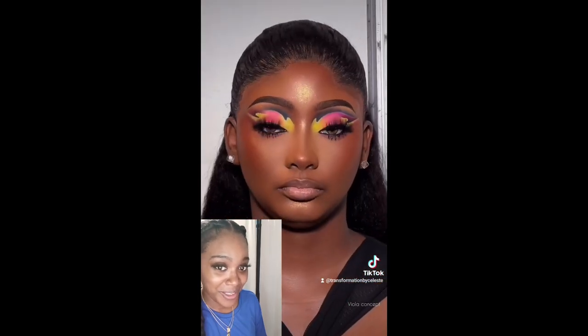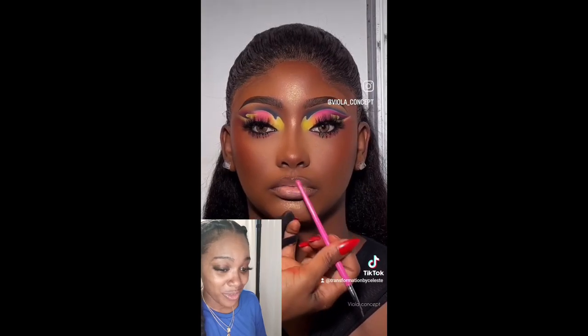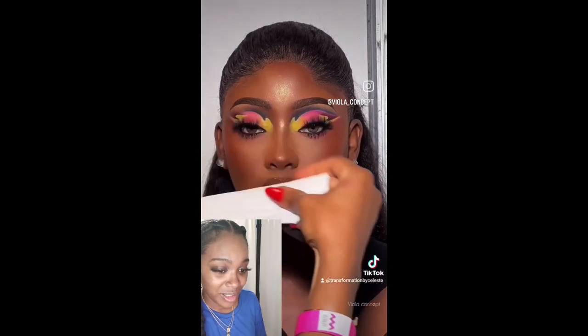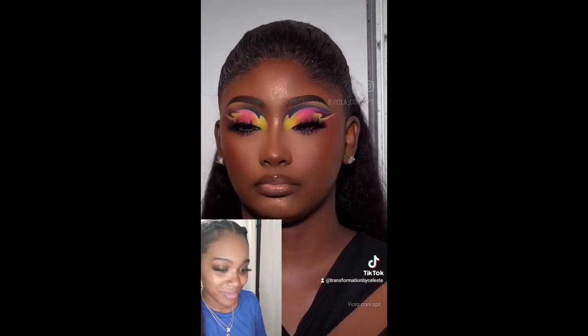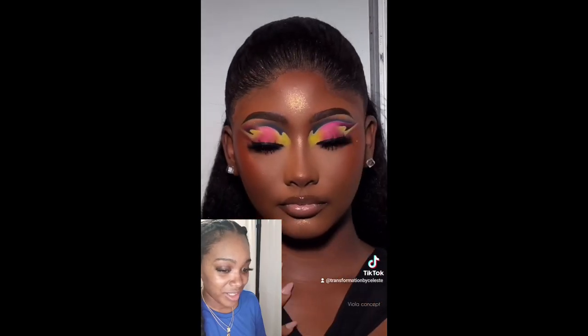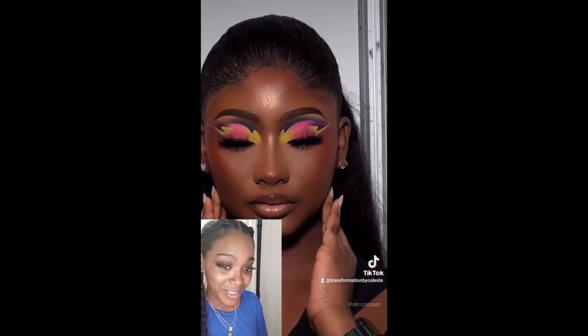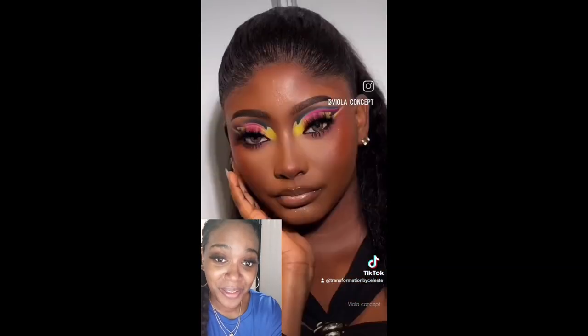Oh, I love that — that is beautiful! Yes, I love it! Definitely a yes for me. Oh you guys, I don't know which one was my all-time favorite — I loved all the content creators' makeup looks, which included the lip trends, the makeup, and the nails.